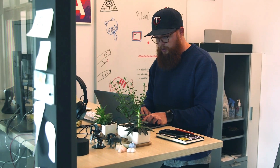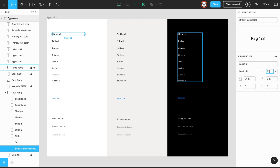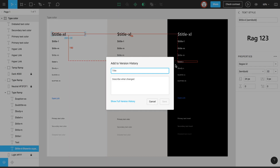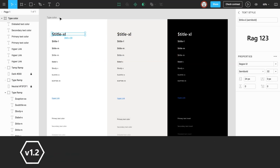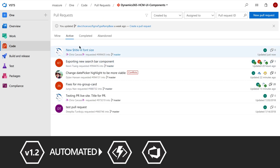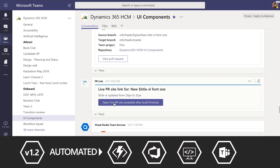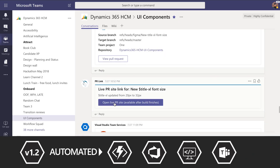In the past, what we would do is design would hand off a Figma file and it would be up to the engineer to understand some of our intent, or there'd be details that were missed. But now with this new tool, a designer can go to a Figma file, update those designs, and easily create a new version that gets pushed out into a developer environment. Then the designer and engineer would get a notification in Teams, which enables even further collaboration to make sure we're all on the same page.